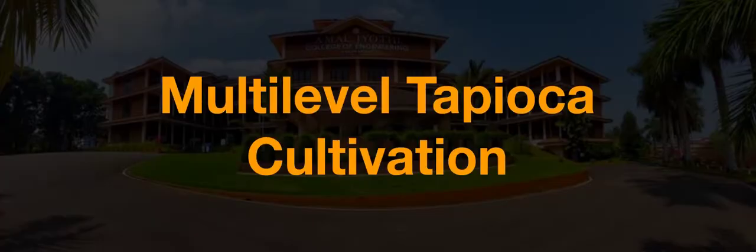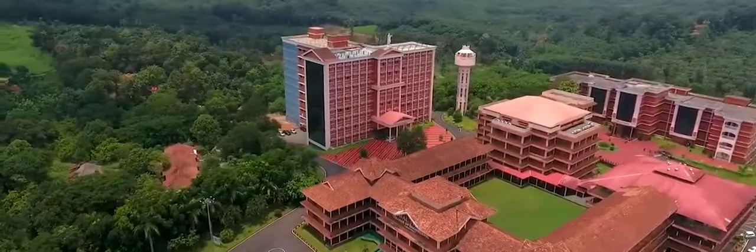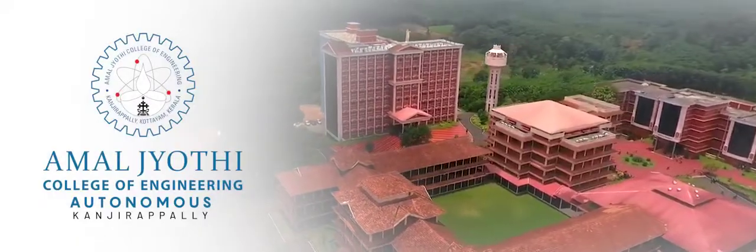And finally, reaching new heights in farming — the multi-level tapioca cultivation, maximizing yield while minimizing space requirements. These projects at Amal Judy College of Engineering are not just innovations; they are pathways to a future defined by engineering brilliance.